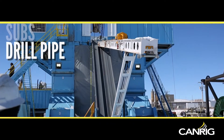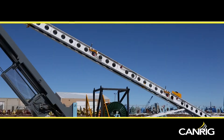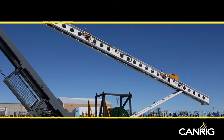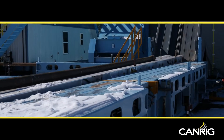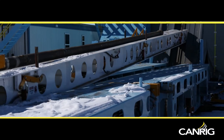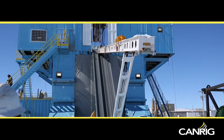Subs, drill pipe, drill collars, casing, and logging tools are all handled safely, eliminating the need for pick up and lay down services. As an example, our Model 3000 can pick up a 9½ inch drill collar and take it to the drill floor in under 20 seconds.